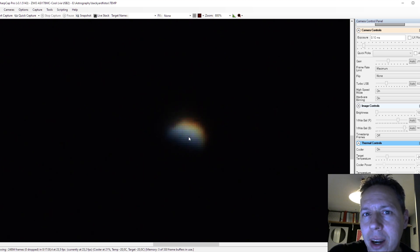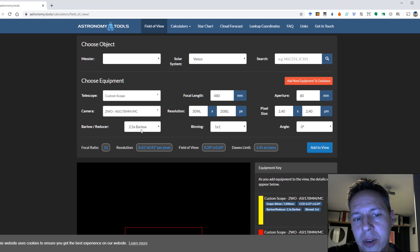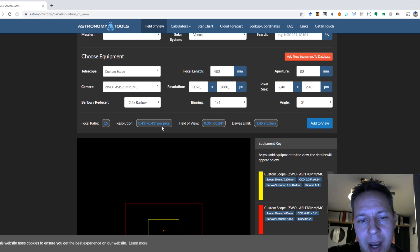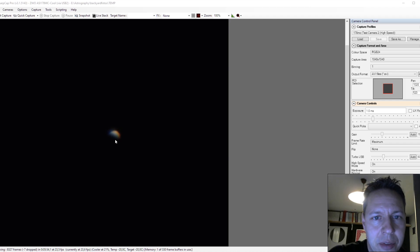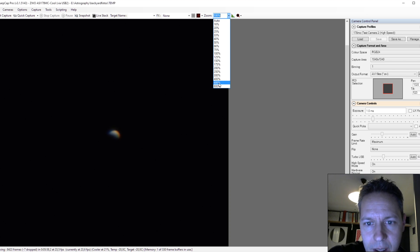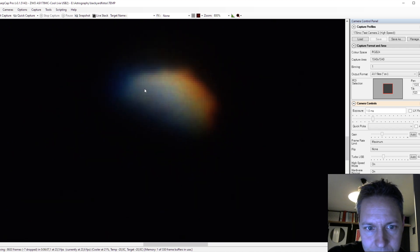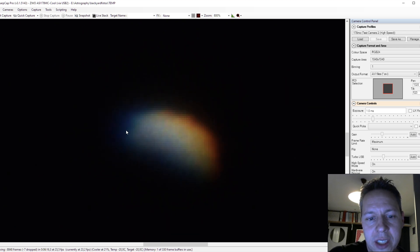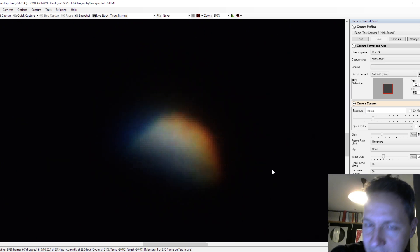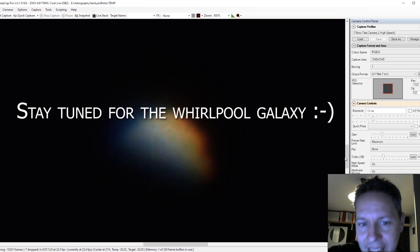I have one more trick up my sleeve: I'm going to try to use the 2.5x Barlow lens. I just wanted to show you what happens when you introduce a Barlow lens. Here I selected the 2.5 Barlow lens, and my resolution in arc seconds per pixel went down to 0.4 — so for every pixel, I have about 0.4 arc seconds, in the live view in SharpCap of Venus. When we zoom in all the way, you can see that the diameter now is about 50 pixels instead of about 20 to 25 pixels as we had before. I'm going to take a couple of videos here and stack them using RegiStax, and let's see what I can come up with.